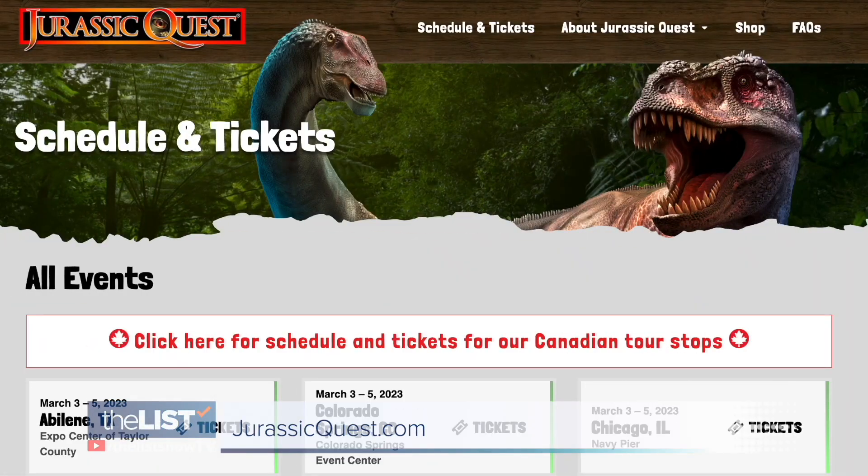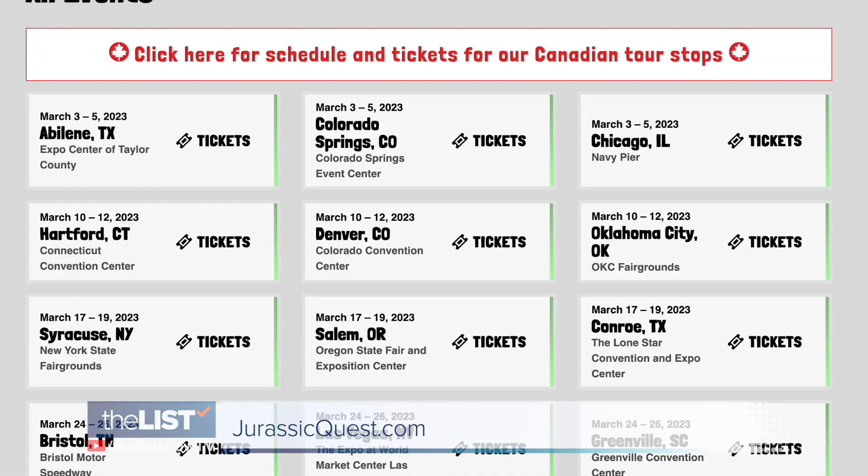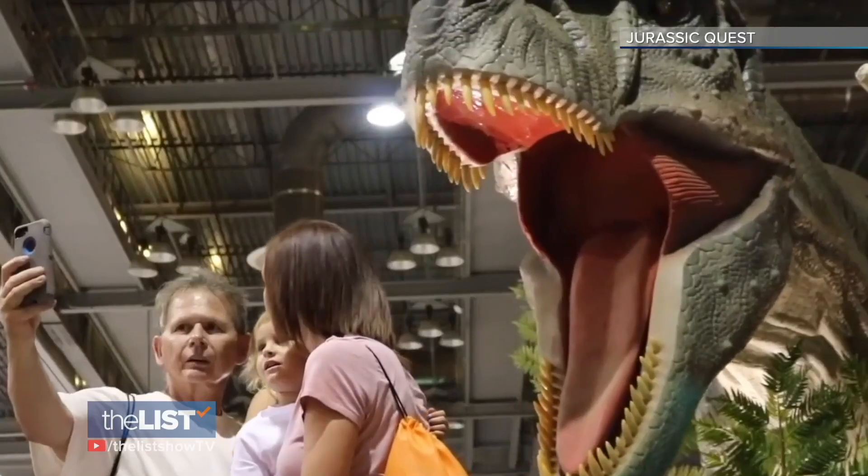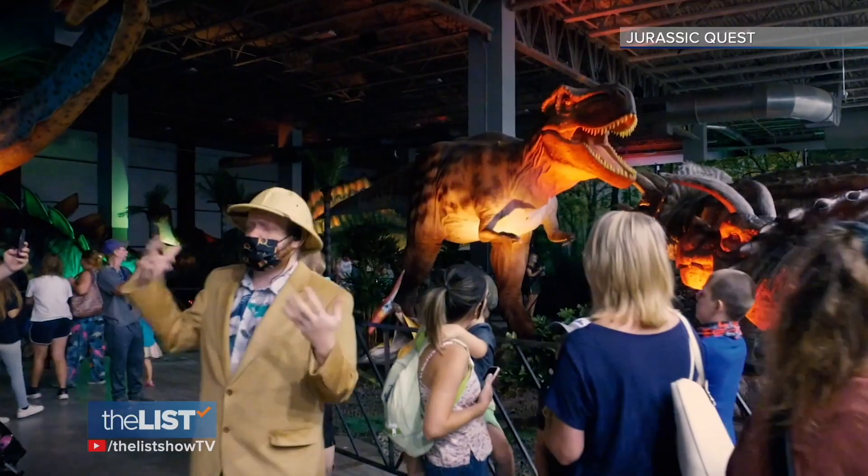The show is traveling to dozens of cities throughout the spring and summer. Check their website for more information. Traveling the country bringing prehistoric fun with Jurassic Quest.